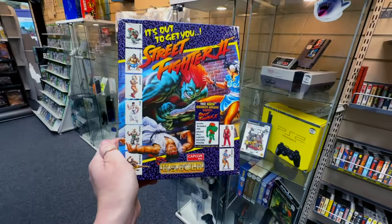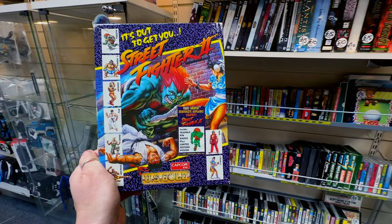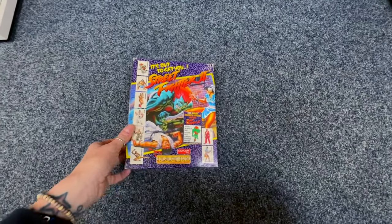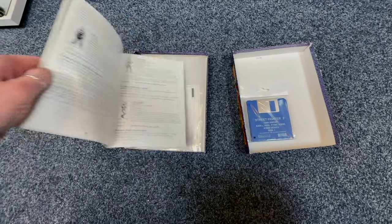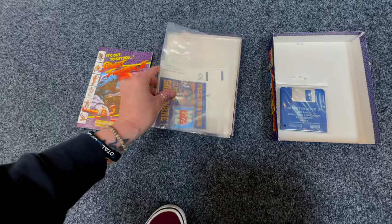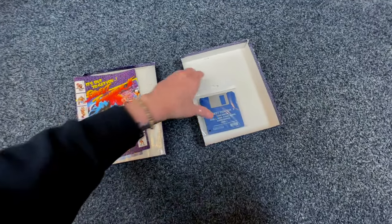Does this have the poster and pin badge? Let's find out. Does it have the poster and the pin badge? No. Oh that sucks. The manual's really cool though, I like that.